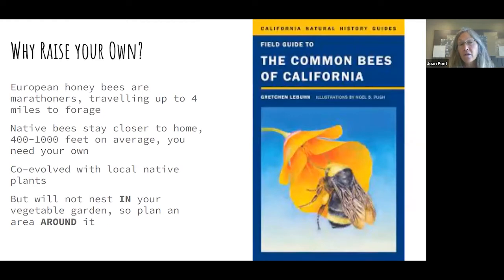So why bother providing habitat for the bees to live, rather than just use the European honeybees? Because European honeybees travel really far — generally they can forage around a two-mile circle and have been clocked at traveling up to four miles. However, the calories they bring home after that eight-mile round trip are actually equal to the calories they burn making the trip, so they choose not to do that. Our native bees stay closer to home, with a range of just 400 to 1,000 feet. So you need to provide habitat nearby in order to get your garden pollinated. These native bees co-evolved with local native plants over millions of years and are going to thrive in their midst — not necessarily nesting in your garden, but nearby.